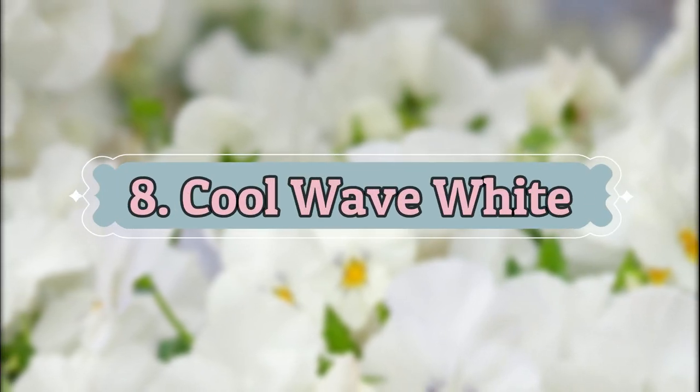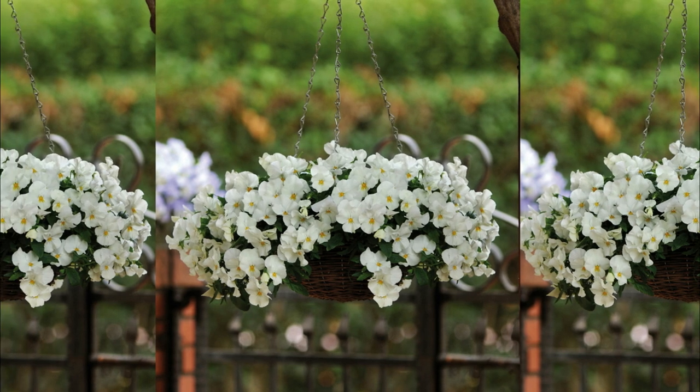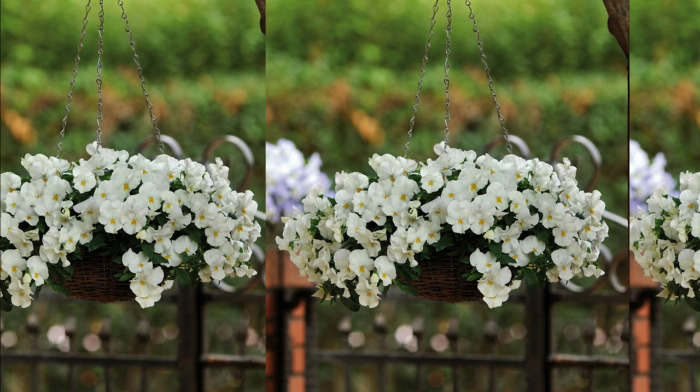Number 8: Cool Wave White. This cold-resistant bloom showcases pure white flowers, and it looks charming when paired with bright red blooms.